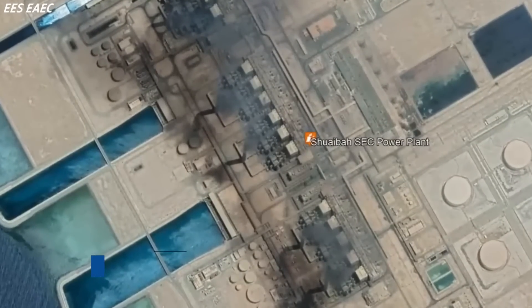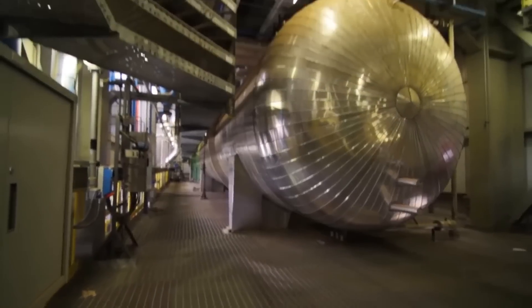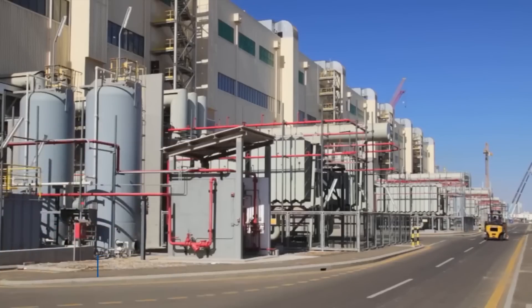The country's largest desalination plant is the Shuaibah III desalination plant, which is capable of producing up to 600,000 cubic meters of water per day.